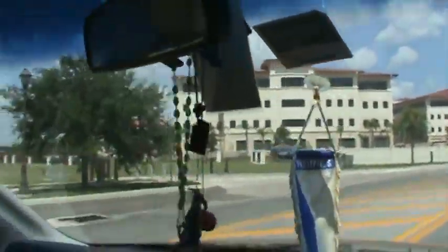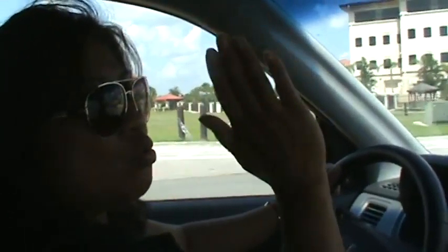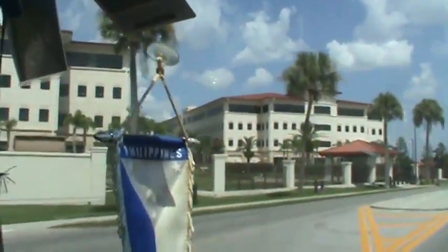Well, here we are at Macdill Air Force Base. There's Connie driving the car. Hello! We got these base buildings.